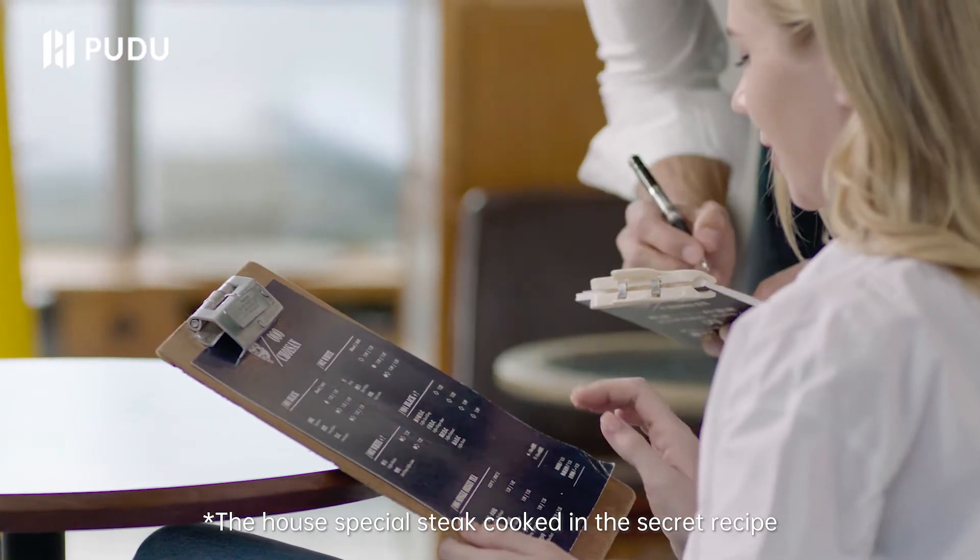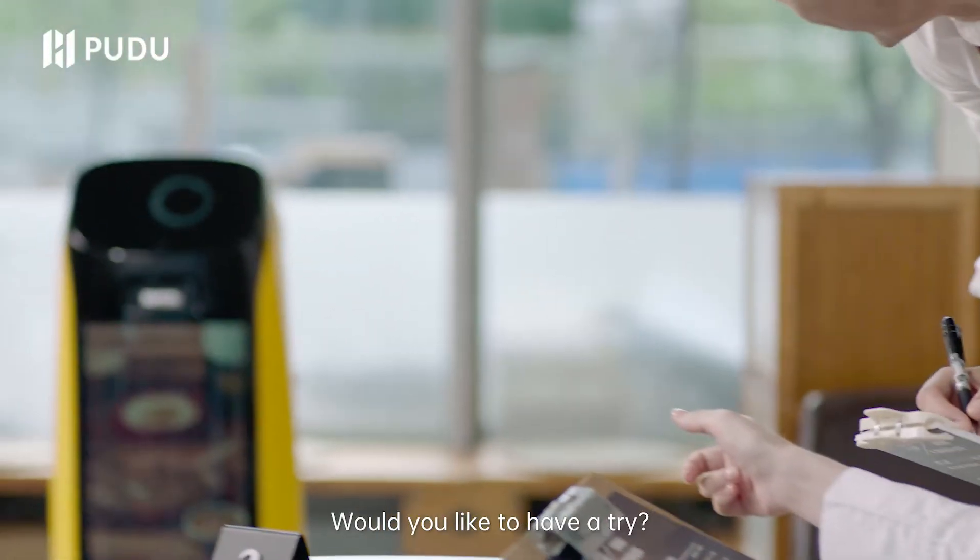The house special steak cooked in the secret recipe is highly recommended. Would you like to have a try?